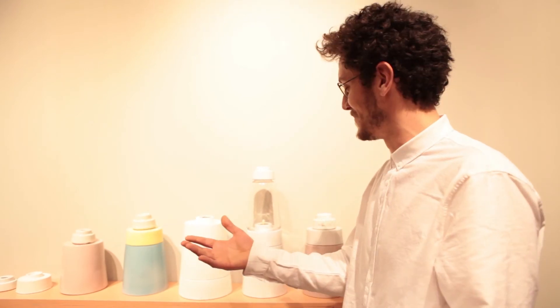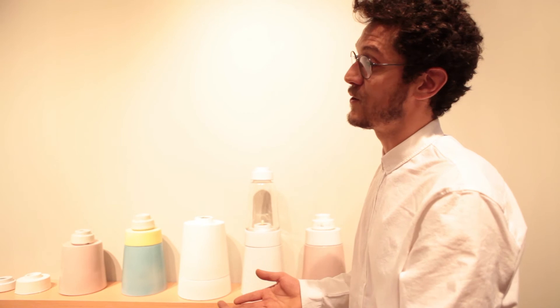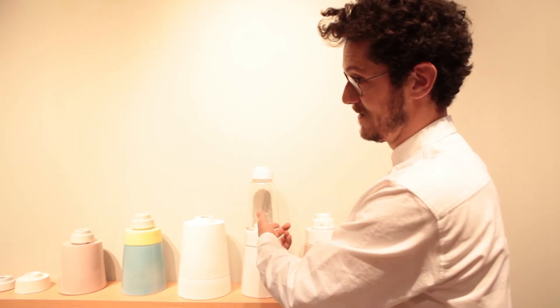And then we developed the project — the puzzle — because at the beginning it was just a game. Then I said we need something that we can use. By changing the material, for example the shape or ceramics — so we turned it into glass — we discovered a lamp.